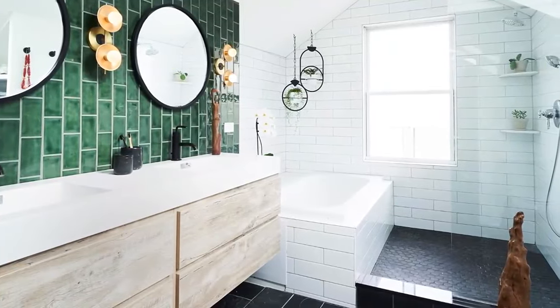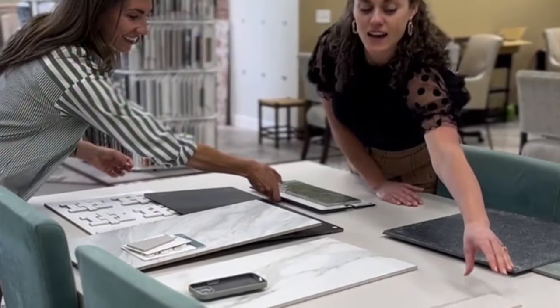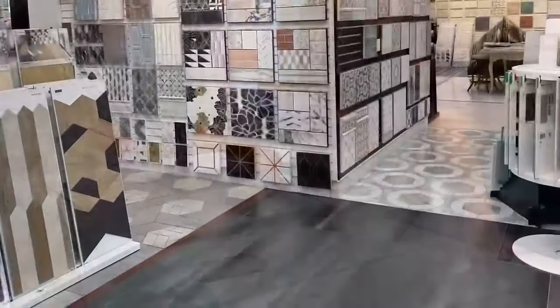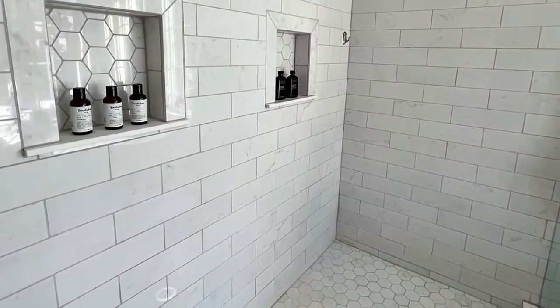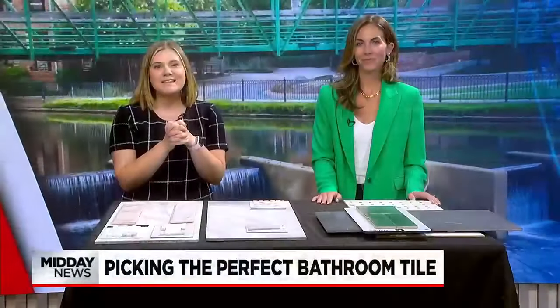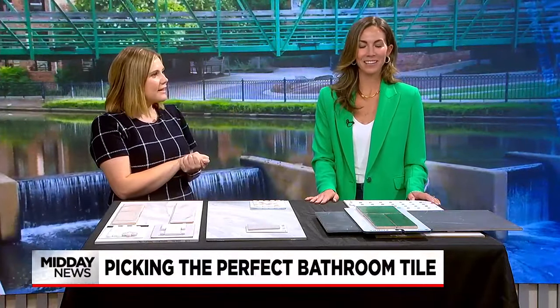Welcome back to the Midday News on Fox Carolina. Many people are in full swing with home renovations, and if you're currently tackling the bathroom but don't know where to start, we are going over tips that will help you achieve a beautiful finish. Joining me now for the Midday Makeover is Allison Roman. Thank you so much for stopping in again. Thanks for having me.